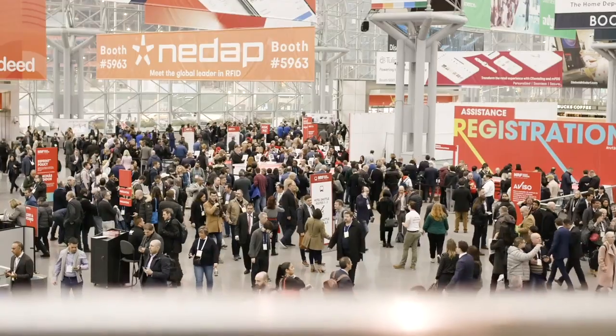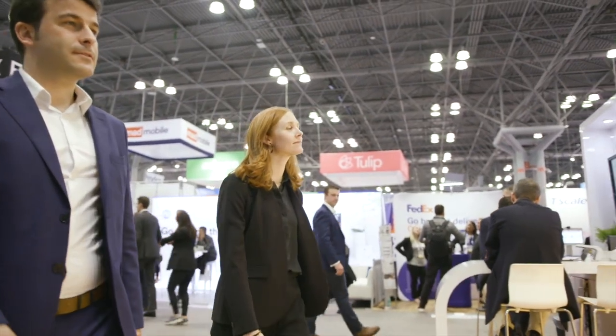Nedap is the global leader in RFID-based retail solutions. We offer intuitive software platforms that allow retailers to gain full inventory visibility and unlock their omni-channel potential. Our mission is to make it simple for retailers to always have the right products available for their customers — this way they never miss the sale.